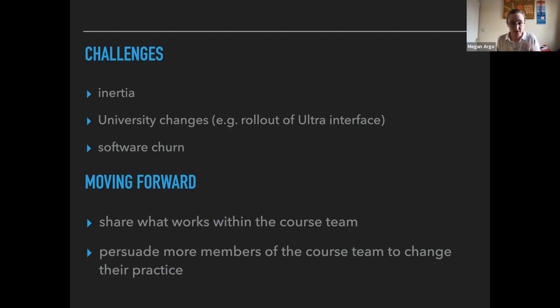Going forward, my plan is to share what I've found to work well with the rest of the course team. There is a school-wide teaching and learning group, and during the first lockdown the campus-based staff doing online teaching for the first time benefited significantly from the experience of the distance learning parts of the course team — that cross-pollination of ideas is still really helpful. I've recently taken over as course leader, so persuading more course team members to change their practice and adopt more flexible and interactive techniques is probably going to be my biggest challenge going forward.